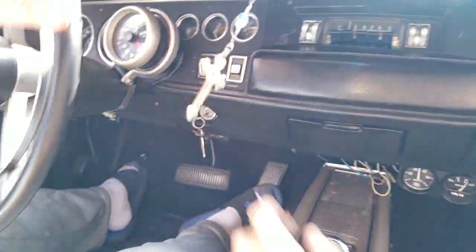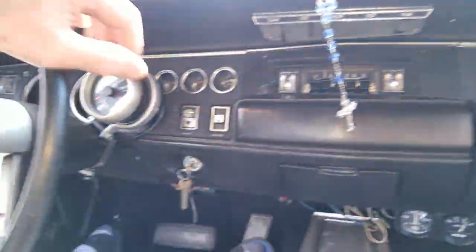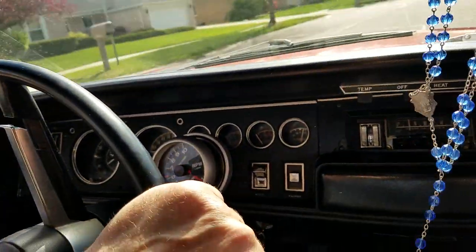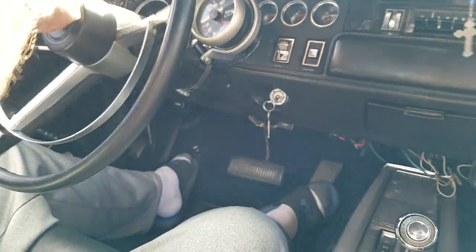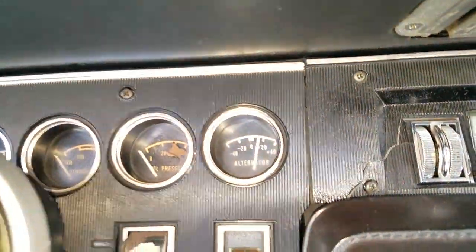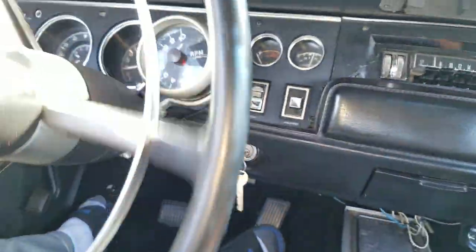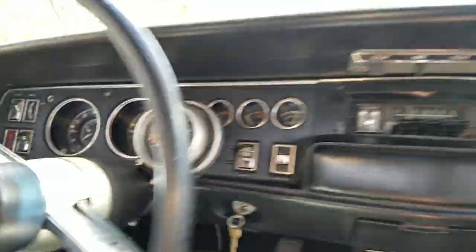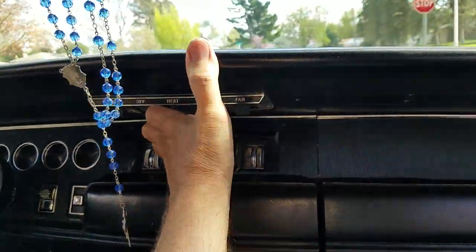Two speed wipers work. Car's got an aftermarket tach. Does the horn work? I guess it does. Everything works. We're going to go out and do some hole shots. Jason Phillips from Auto Appraise, doing a pre-purchase inspection.